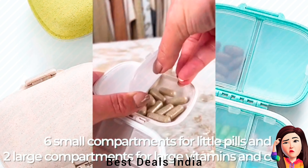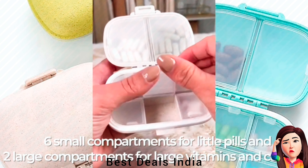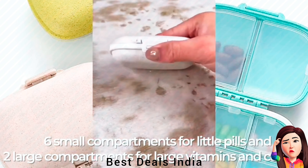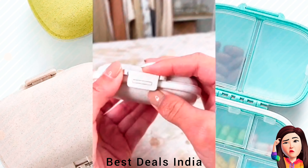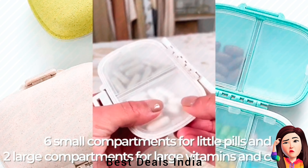Medicine Organizer with a thickened silicone ring surrounding it can keep your travel pill case closed tightly and prevent your pills from moisture and dust, so you can take fresh pills every day. Product link is given in the tenth link.